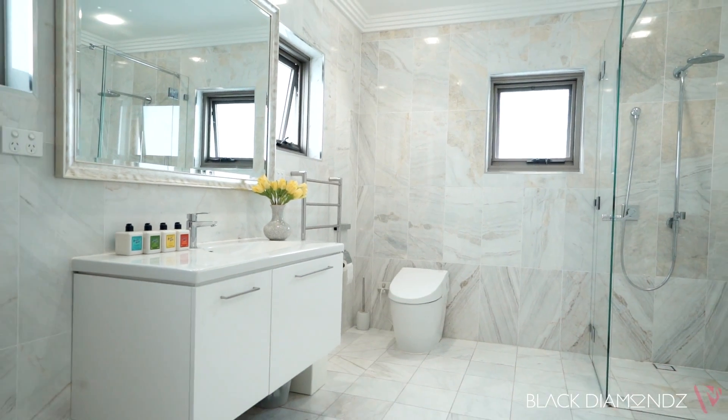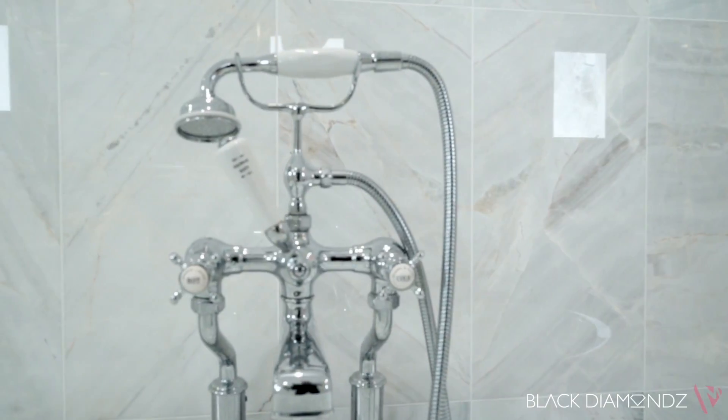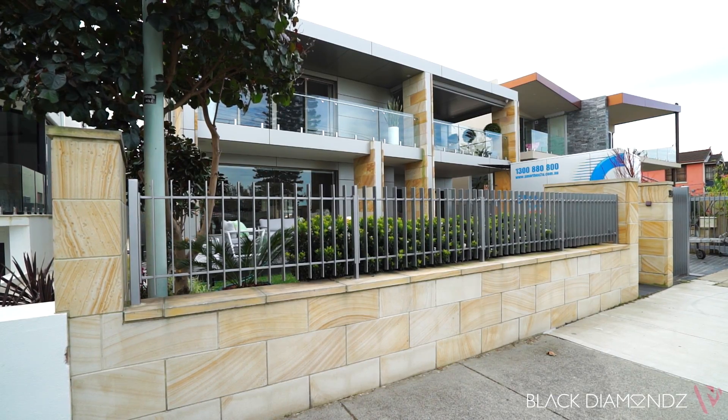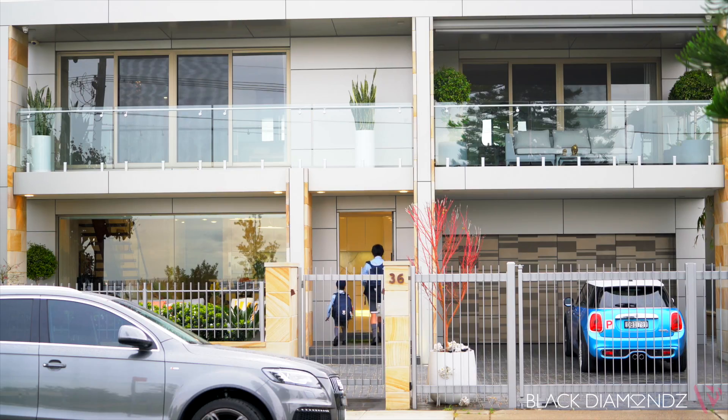Other highlights include ducted air conditioning, integrated sound, comprehensive security, and a double lock-up garage with internal access, plus an additional two car spaces located in the driveway.